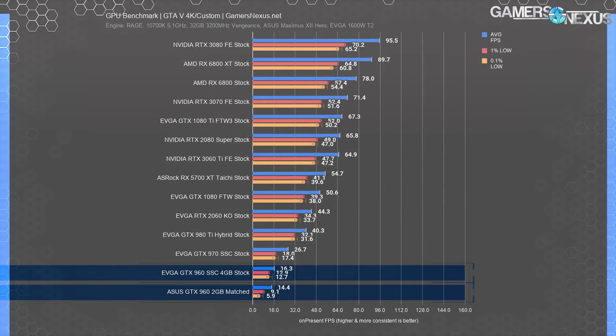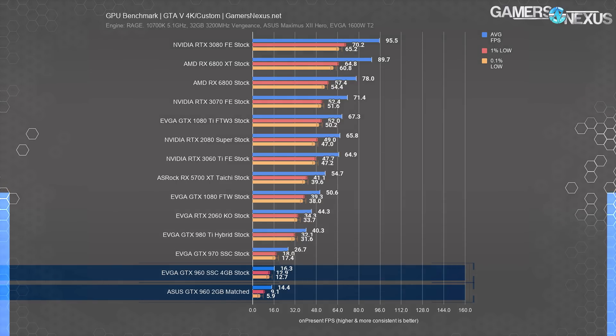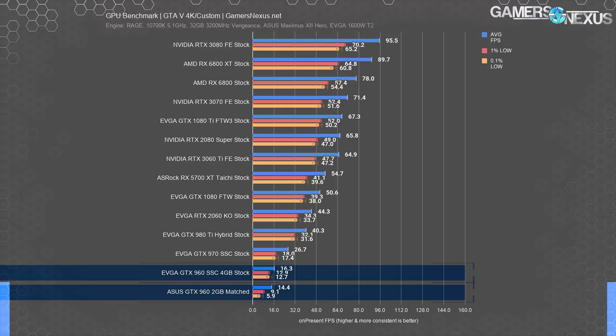At 4K, it's clearly a pointless test for the GTX 960 from a 'can it play this game' standpoint. However, the GTX 960 4GB and 2GB models finally diverge: the 4GB holds stronger 1% and 0.1% lows, indicative of better frame time performance due to the frame buffer advantage. The easiest way to see if memory is insufficient is to hunt for frame time spikes, which is exactly what we're seeing here. The extra memory may also have been useful for 3D artists relying on VRAM for larger project files.